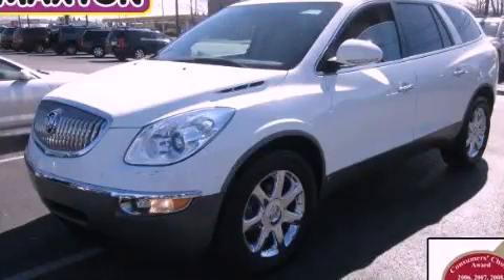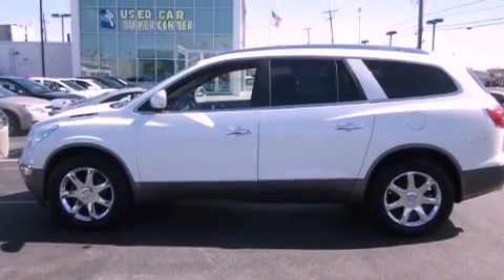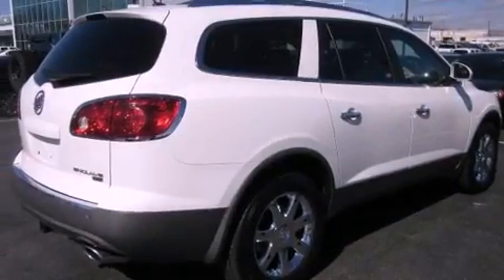This is a 2008 Buick Enclave, a great fit and finish. It has a 3.6-liter six-cylinder engine, an automatic transmission, and all-wheel drive.